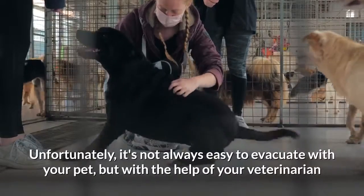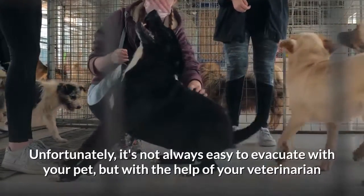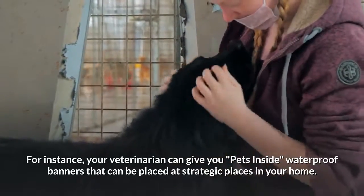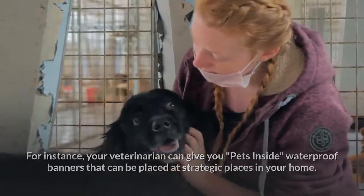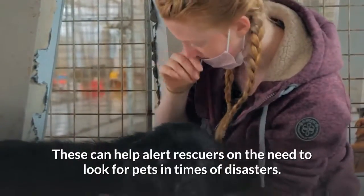Unfortunately, it's not always easy to evacuate with your pet, but with the help of your veterinarian you can put in place a pet emergency evacuation plan that can work in your absence. For instance, your veterinarian can give you pet inside waterproof banners that can be placed at strategic places in your home. These can help alert rescuers on the need to look for pets in times of disasters.